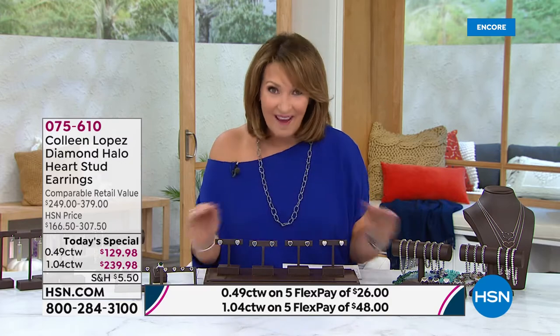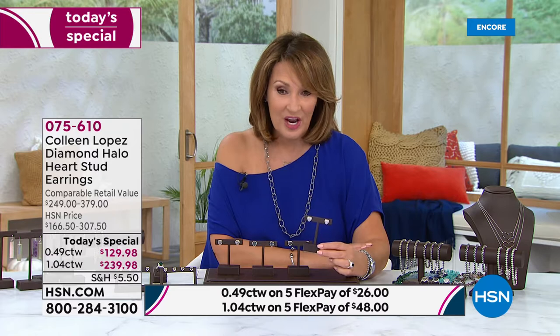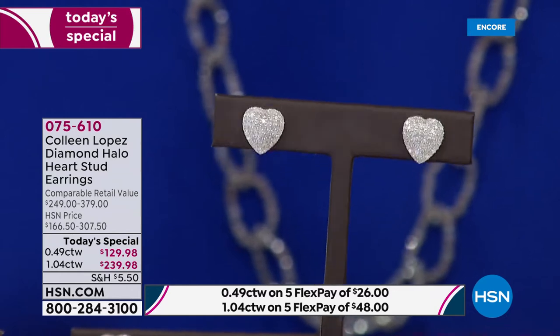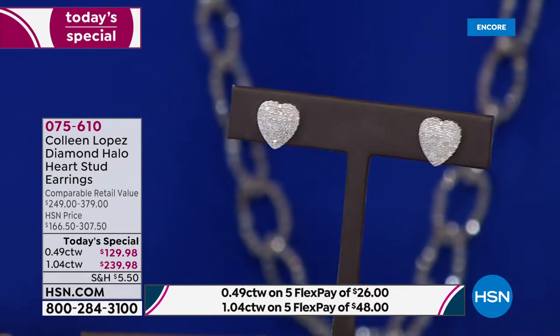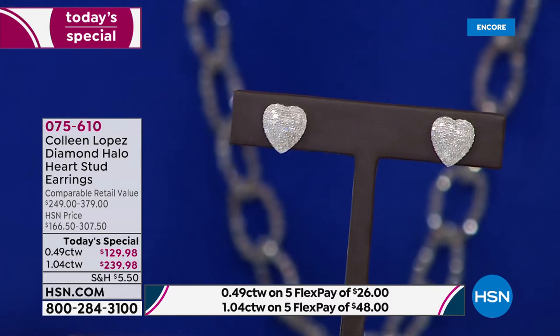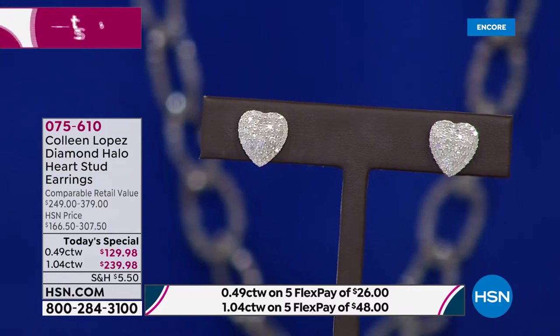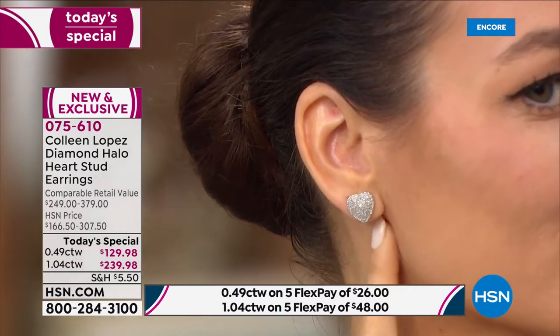The lowest price ever we've seen for a full carat of diamonds in your ear. Full carat, $239.98 — we never see that, ever, seriously. I look at our retail compare — we do not sell one carat diamonds for $379. Go to hsn.com, type in one carat diamond studs, just compare our prices. We are in the thousands. Nobody sells a carat of diamonds like this for $239.98. Shop around, you'll see exactly what I'm talking about. Nobody is close to this price. It's a one and done.